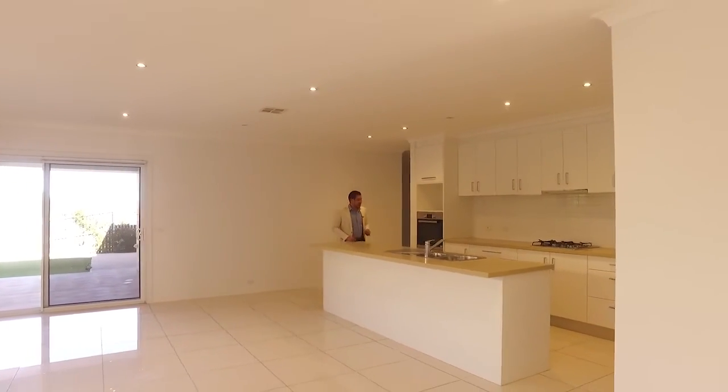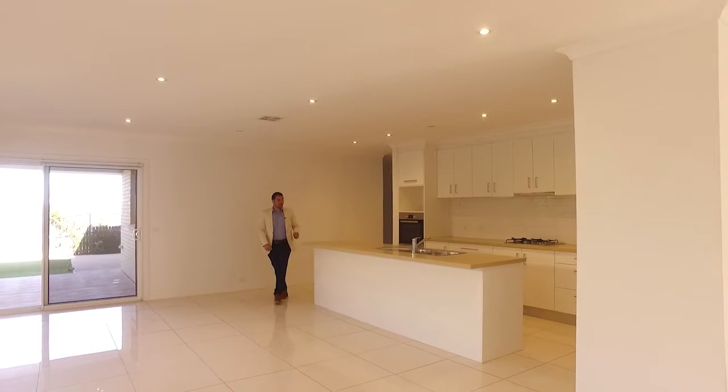An open plan kitchen with gas cooking, dishwasher, electric oven, and a plumbed fridge.